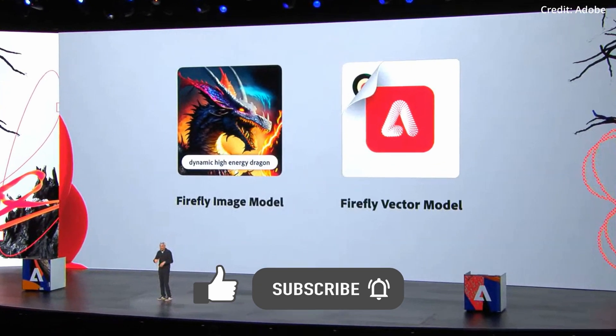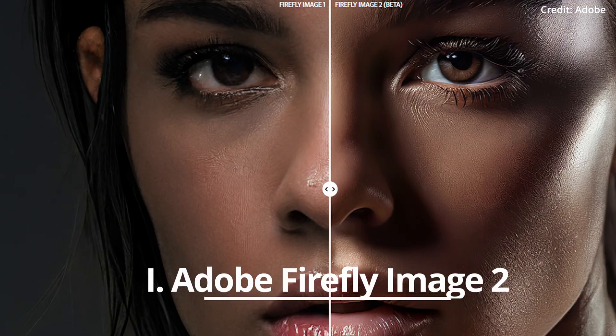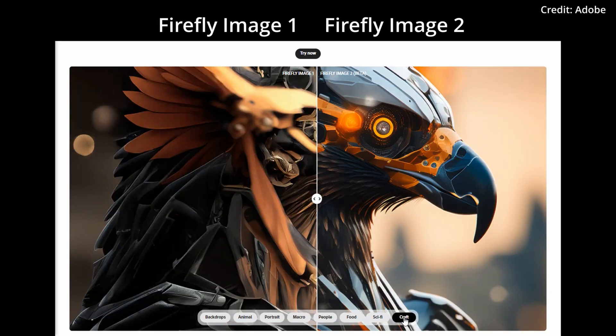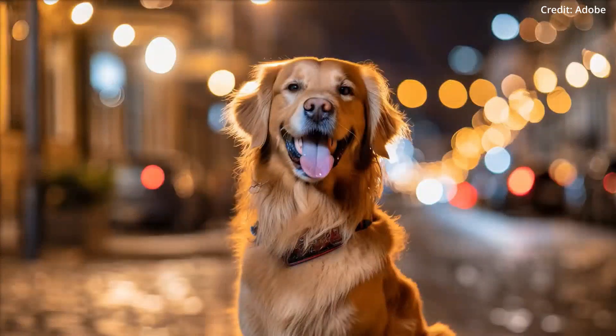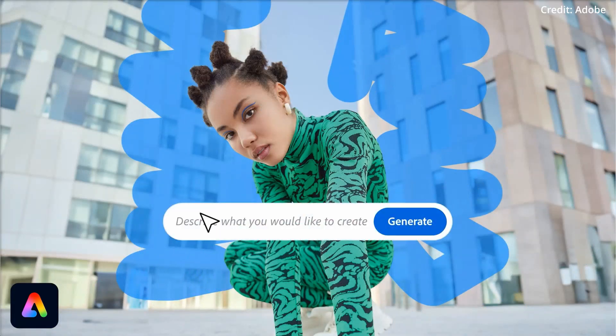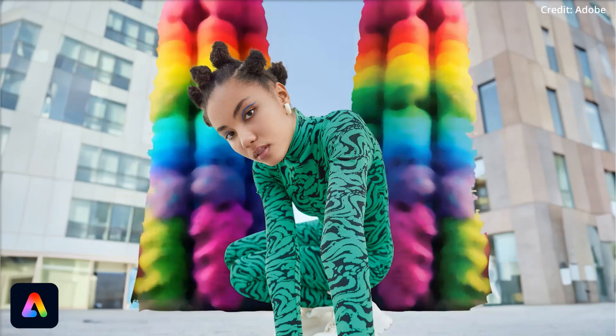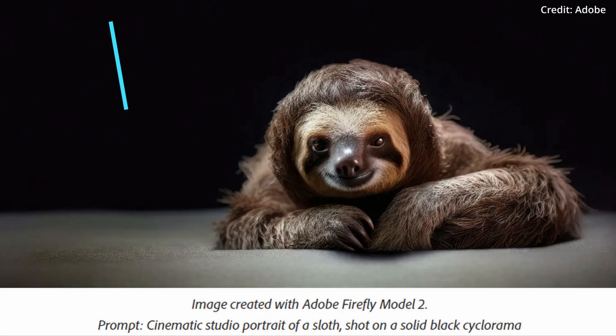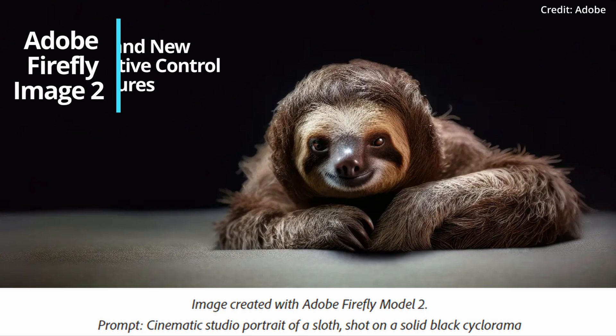The first of these three new AI models unveiled was Firefly Image 2, which is an evolution of its predecessor that introduces a new era in generative artificial intelligence for image editing. Firefly Image 2 also offers an expanded suite of four brand new creative control features.